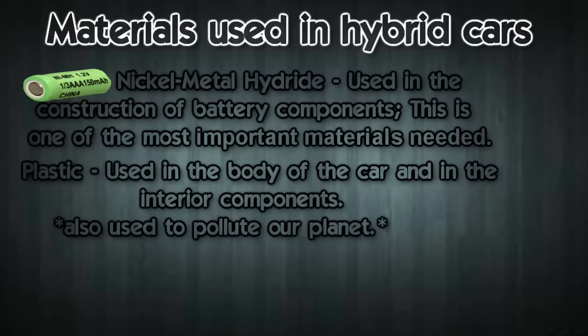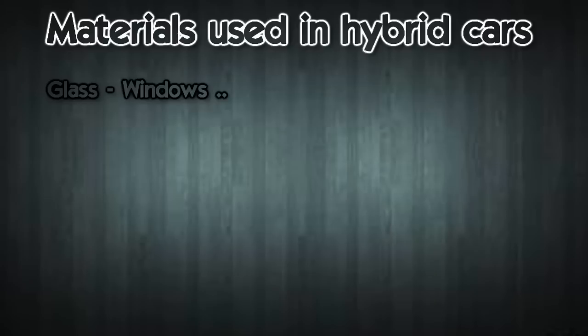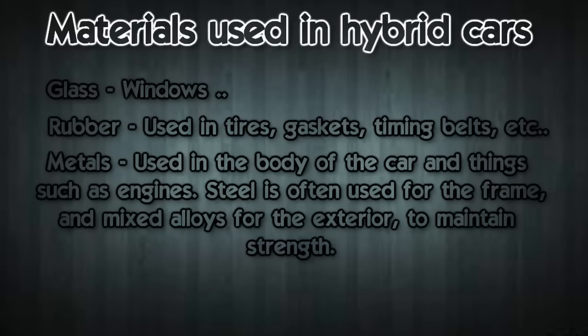The plastic is used in the body of the car and the interior components. Glass is used in windows. There's rubber used in things like tires, gaskets, and timing belts. Metals are used in the body of the car and things such as engines under the hood. Steel is often used for the frame, and mixed alloys are used for the exterior to maintain strength and help the car withstand crashes.